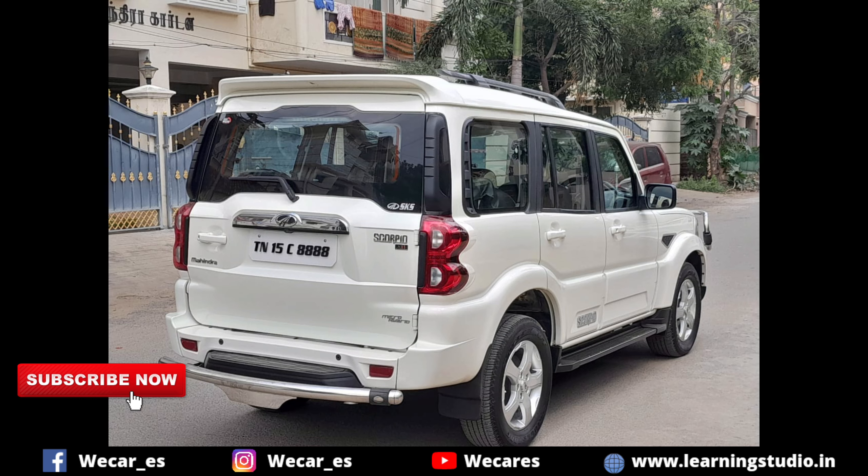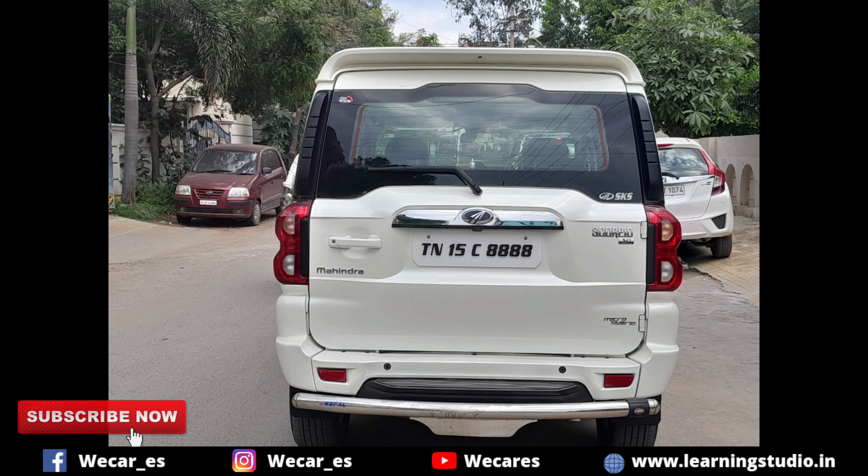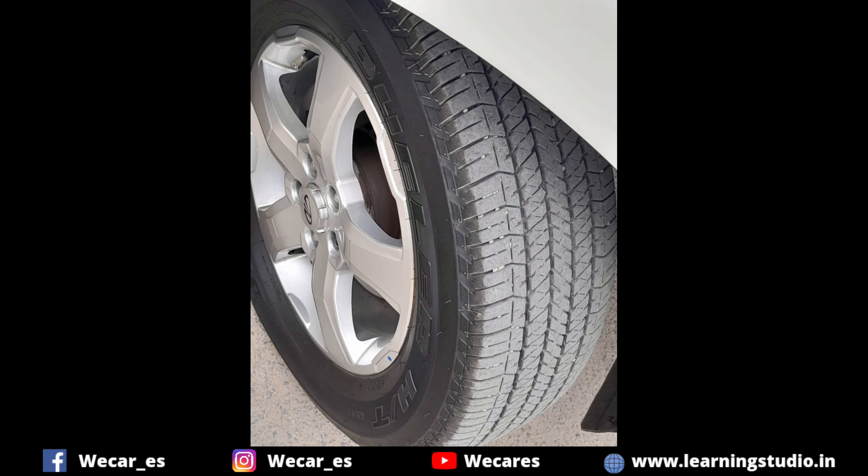This car is a Scorpio S11 variant, 2018 model, September month. It has a fancy registration number 48. The number of owners is single — a single-owner handled car. The tires are in good condition.